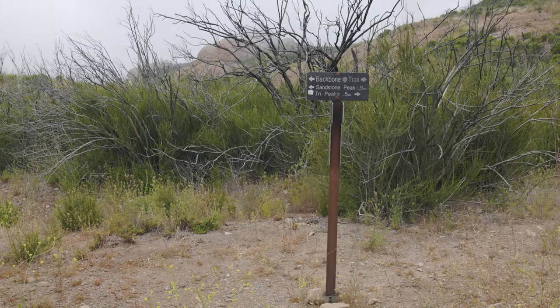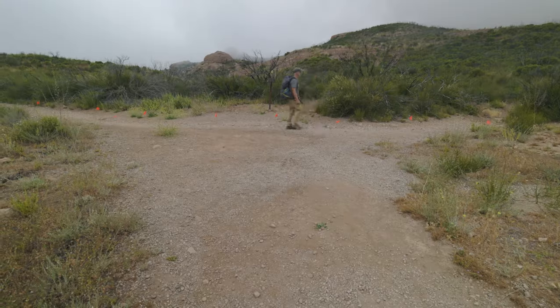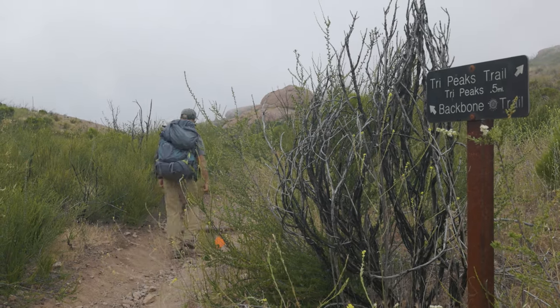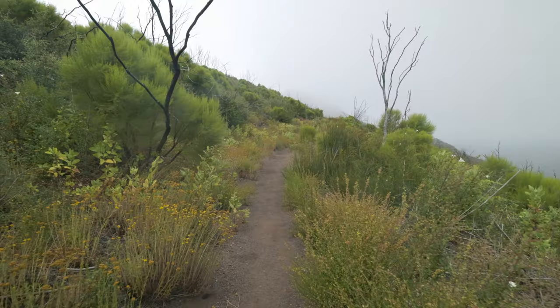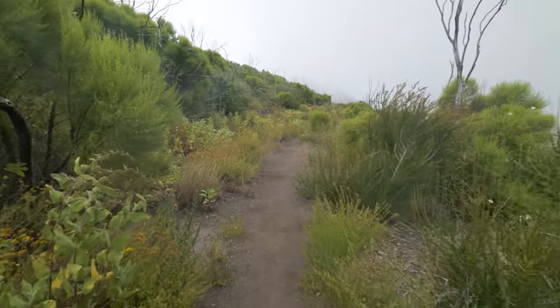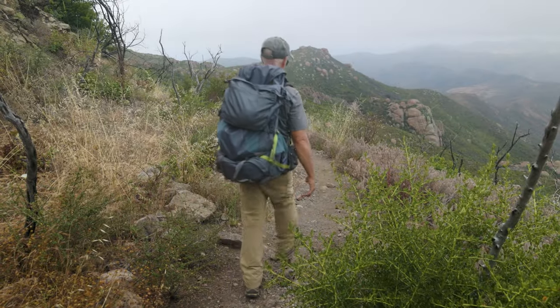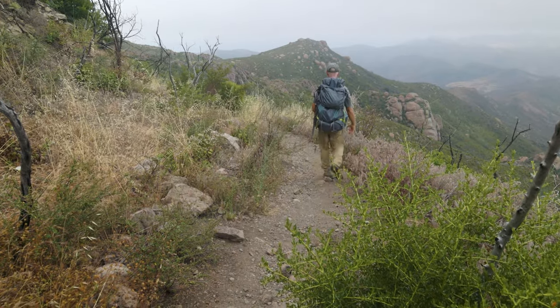Another short mile goes by and you'll come to this junction with the Tri Peaks Trail. Continue straight on the Backbone, also known at this point as the Chamberlain Trail, which enters the Boney Mountain State Wilderness. Now, if you have a dog or you're riding a bike, you have to stop here — neither are allowed.